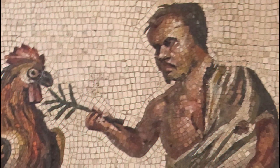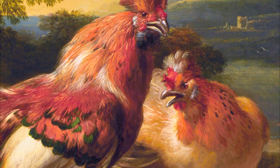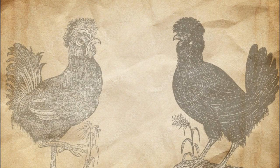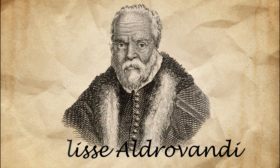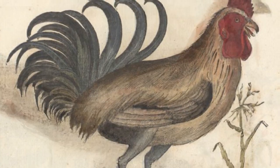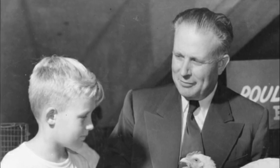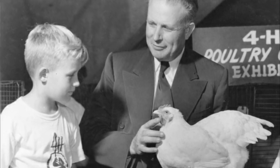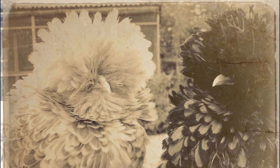The history of crested chickens goes back to Roman times. Early drawings of these chickens are found in Ulyssi Aldrovandi's arts, related to the 16th century. In the 19th century, exhibition poultry breeding developed in Europe and North America and several old crested breeds became widely known.